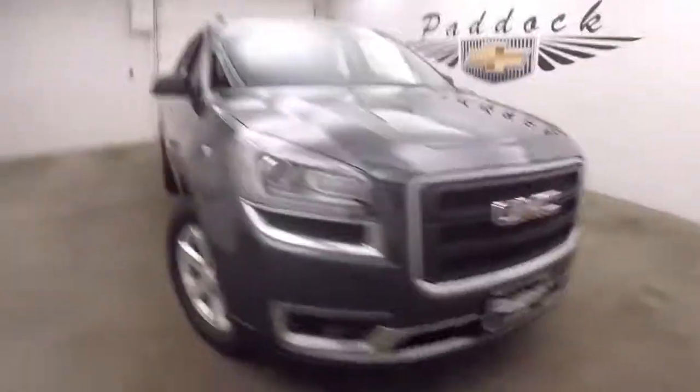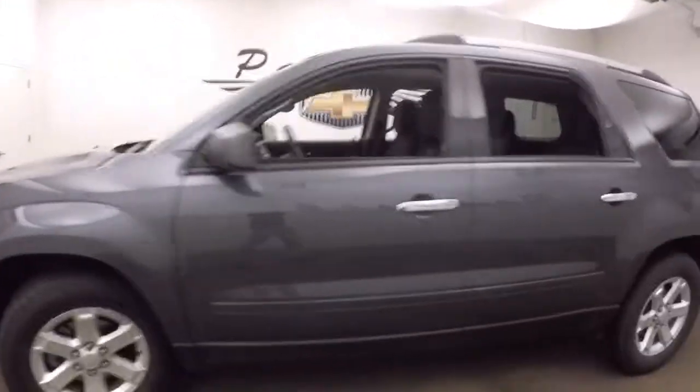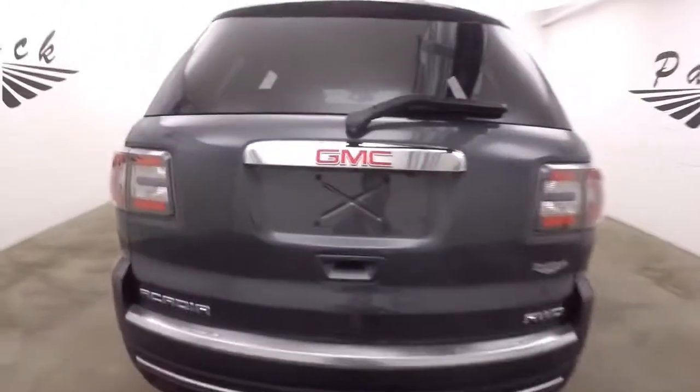It's a 2014 GMC Acadia. Nice dark gray metallic paint, nice alloy wheels, decent tires. The Acadia is all-wheel drive, great for the Buffalo winters.